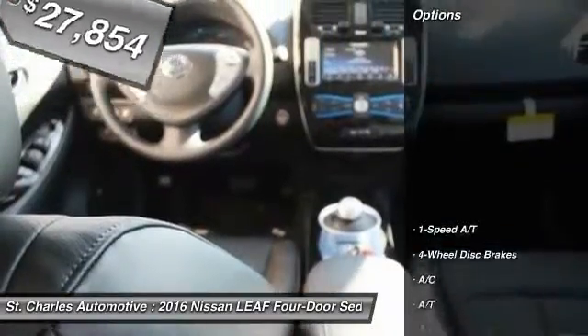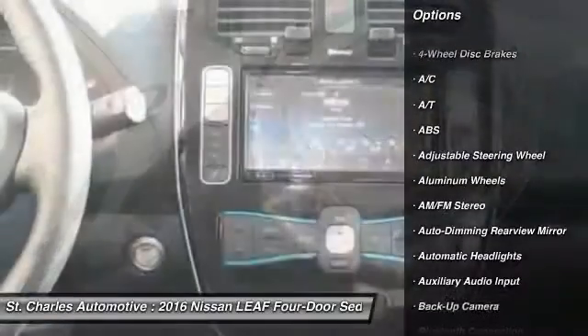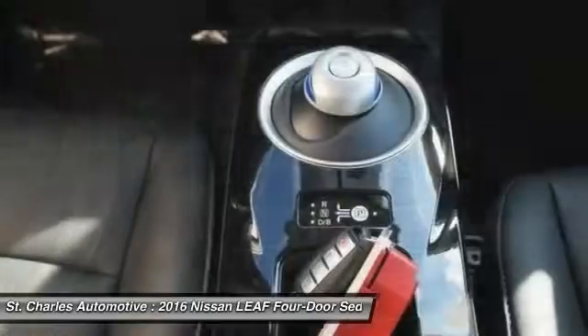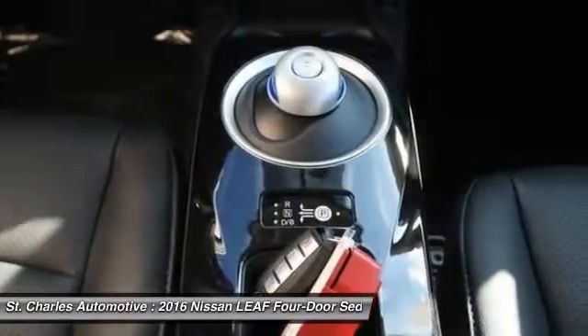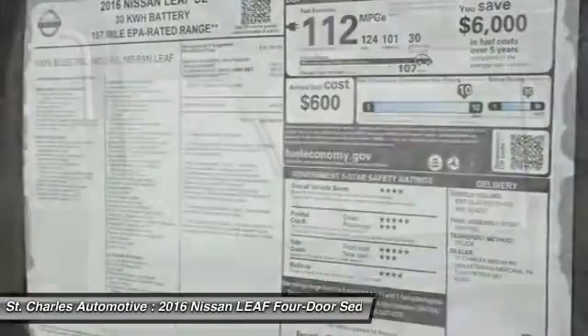Here are some of this vehicle's great options: anti-lock braking system, steering wheel audio controls, navigation system, backup camera, stability control, keyless entry, traction control, leather-wrapped steering wheel, Bluetooth, and power steering.